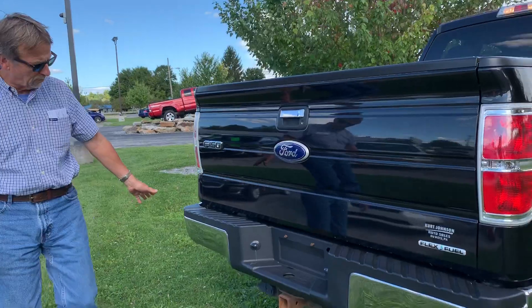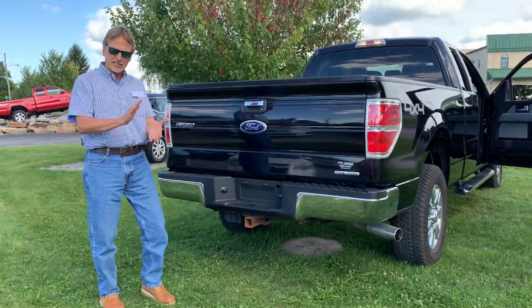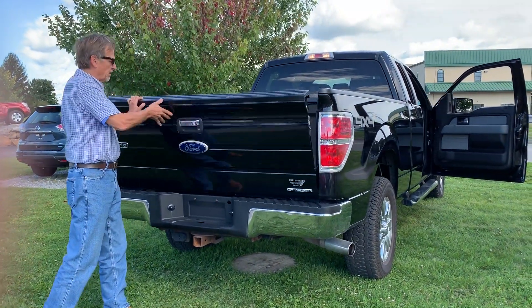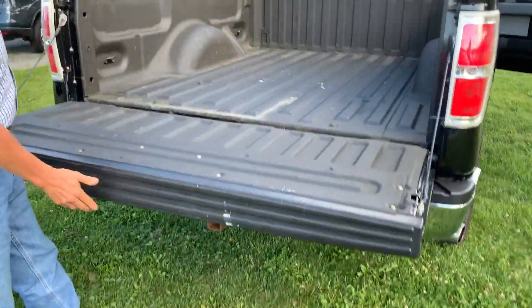4x4, it's got the tow package, the chrome bumper — it does have the chrome package. Take a look at the window sticker on this truck, very nice to see that too. And the bed liner.